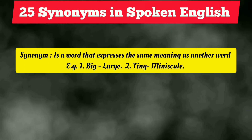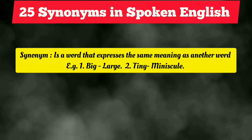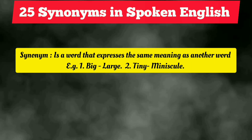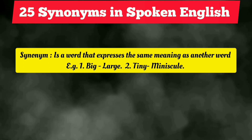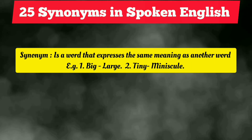We see two examples. First is 'big' — as you all know, a synonym is 'large.' Second is 'tiny' — the synonym is 'minuscule,' which you must be aware of. I hope you understood these two important synonyms, and now we are going to discuss 25 more important synonyms, so let's get started.